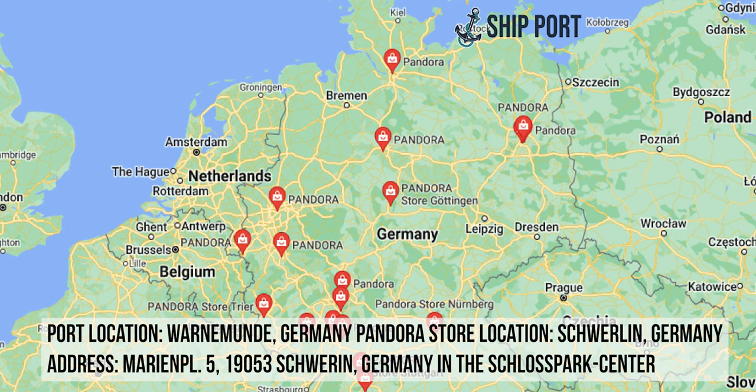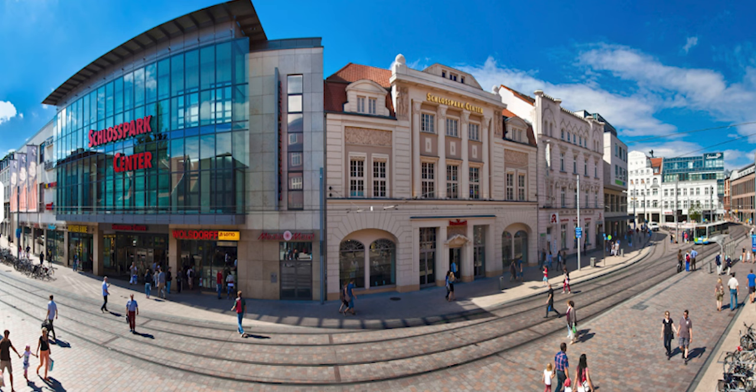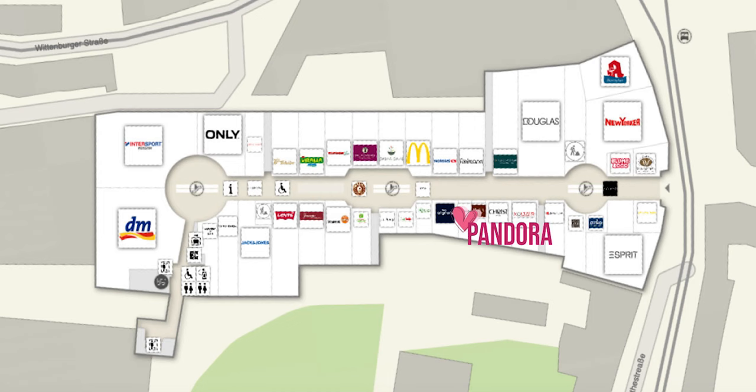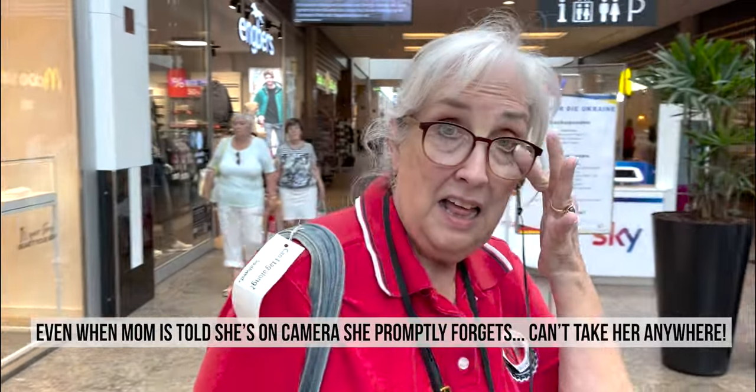Next stop was Germany. Although you come into a quite industrial port, there are quite a few Pandoras in Germany. A lot of people actually took the train all the way into Berlin, where of course there are quite a few German exclusive charms. But we went into Schwerin to see the castle. In Schwerin, the Pandora store is in a large mall. The Pandora store is just right in the main entrance and down on the left — and I found it!